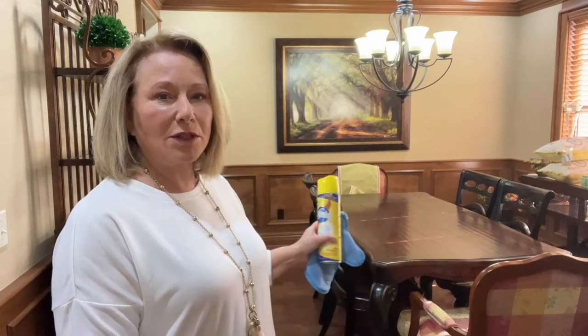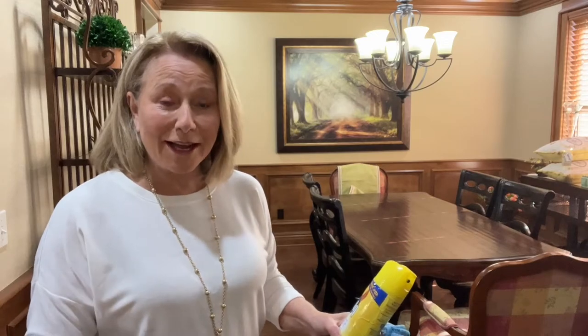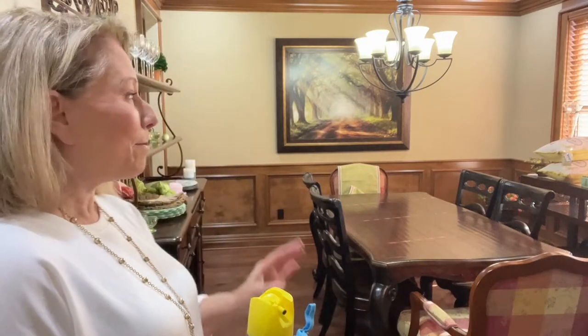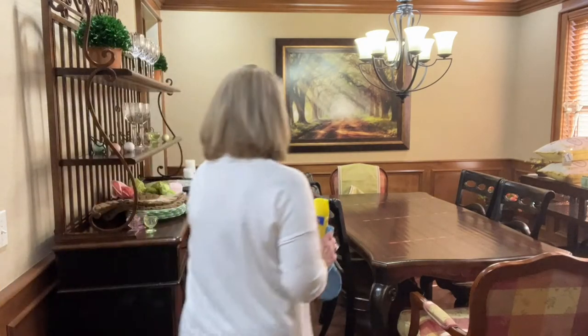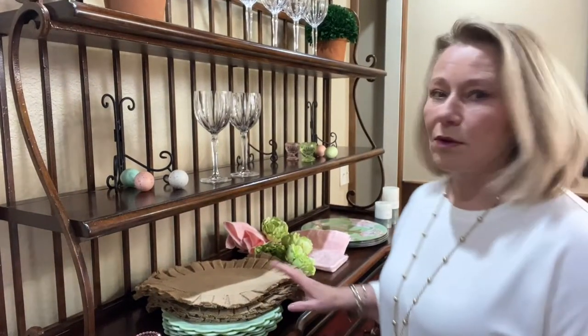I'm back as promised. Let's take a look at my dining room. I had some stuff in here I wasn't happy with for staging — it was very fall-like, never even my flavor. A lot of my things are in storage, so it's really been tough to decorate and enjoy what I'm doing. But I've found some things and I'm going to share them. Let me put my cleaning supplies down and show you what I have.